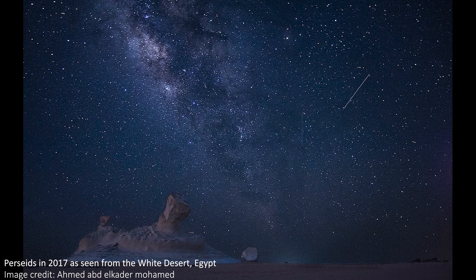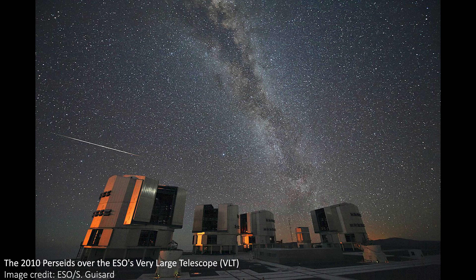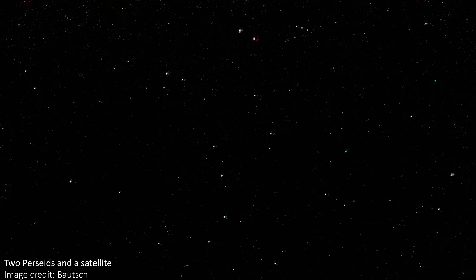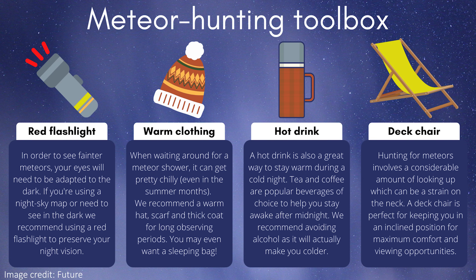When you first go out, give your eyes a few minutes to adjust to the darkness. The longer you stare up at the sky, the more regular stars you should see, which is a good indicator that your eyes are adjusting and you're seeing more and more faint objects as your eyes collect more light from them. Try not to look at your phone too much during this time as it will ruin your night vision, and try not to use any bright torches either. You can actually buy red torches which don't ruin your night vision nearly as much, but mostly you probably don't need one and should be okay just lying in the dark.